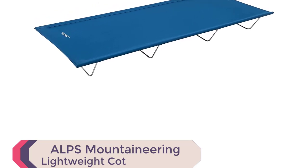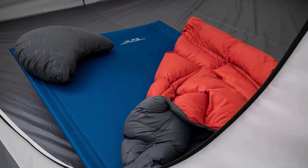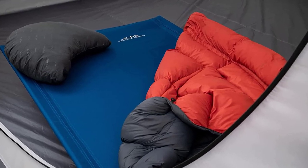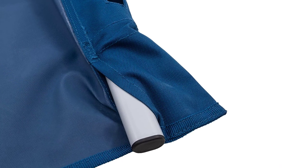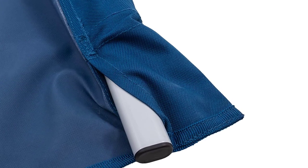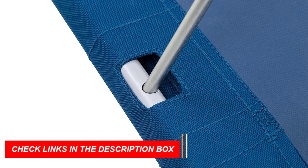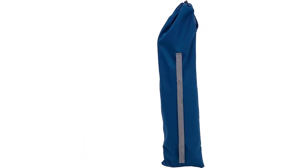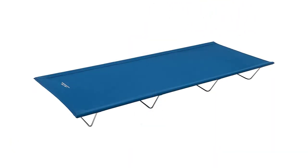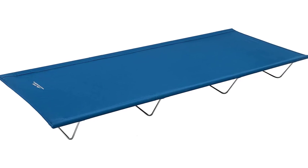Number 8: ALPS Mountaineering Lightweight Cot. Introducing the ALPS Mountaineering Lightweight Cot, the ultimate solution for comfortable and convenient sleeping on-the-go. With its durable steel frame and 600D polyester fabric, this cot offers both durability and comfort. Weighing only 9 pounds 5 ounces and including a carry bag, it's incredibly portable and easy to transport. Despite its lightweight design, it can support up to 250 pounds. With dimensions of 74-inch L x 30-inch W x 7.5-inch H, it provides ample space for a restful sleep.